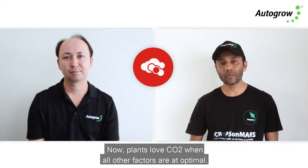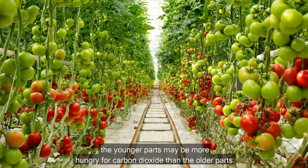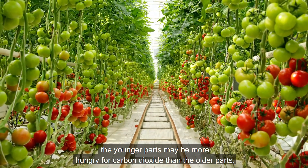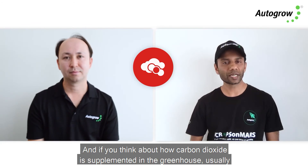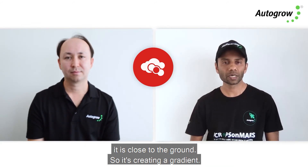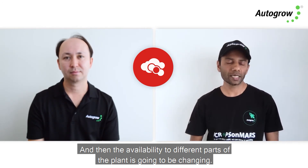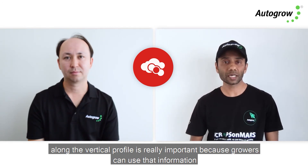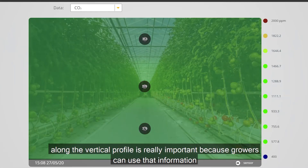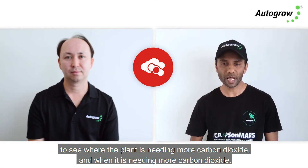Plants love CO2 when all other factors are at optimum. With a vine crop like tomato, the younger parts may be more hungry for carbon dioxide than the older parts. If you think about how carbon dioxide is supplemented in the greenhouse, it is usually close to the ground, creating a gradient, so the availability to different parts of the plant is constantly changing. Having an understanding of CO2 variation along the vertical profile is really important so growers can see where and when the plant needs more carbon dioxide.